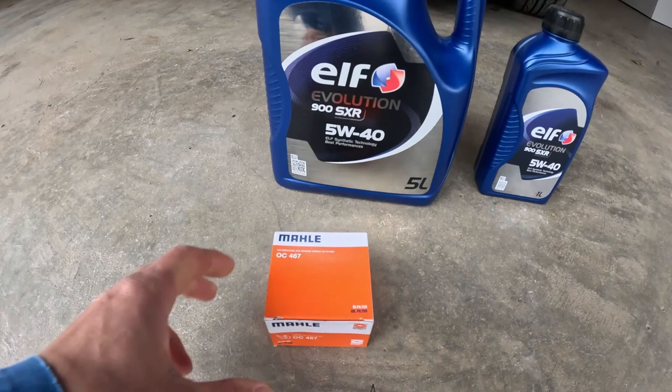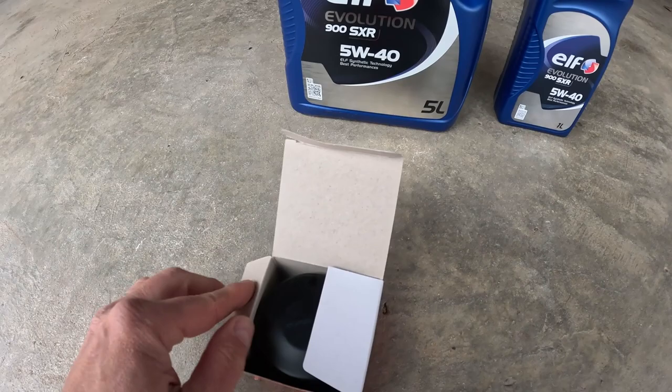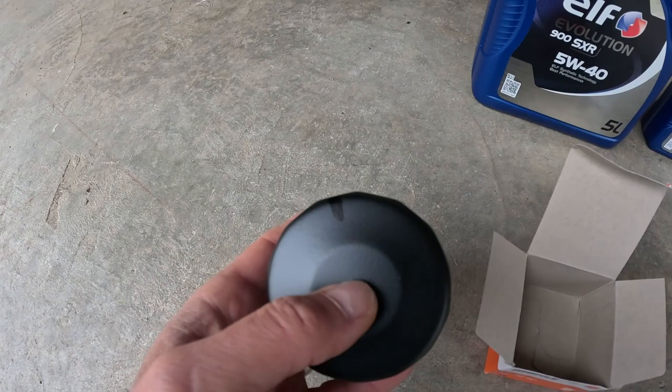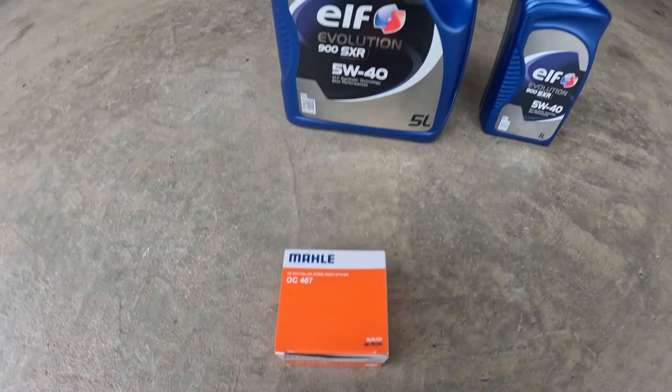So this is the filter. The filter is Male OC467. The part number — I will put all the part numbers and all info in the video description. As you can see I already marked the position on the filter. You will see why when I replace it. And as almost all parts now it's made in China, but Male parts are quality so it should not be a problem.